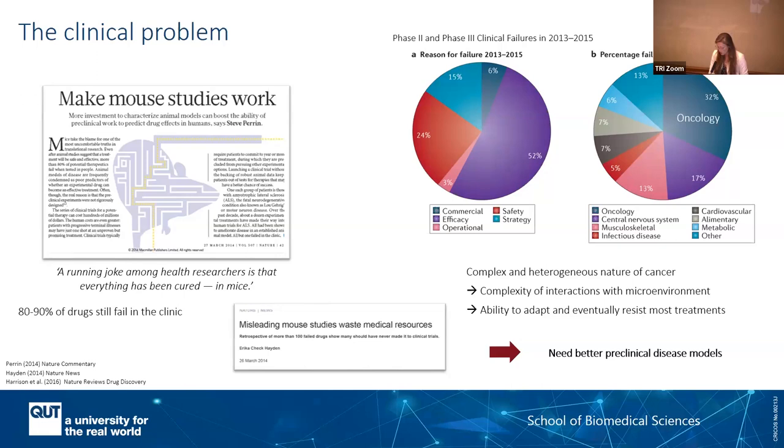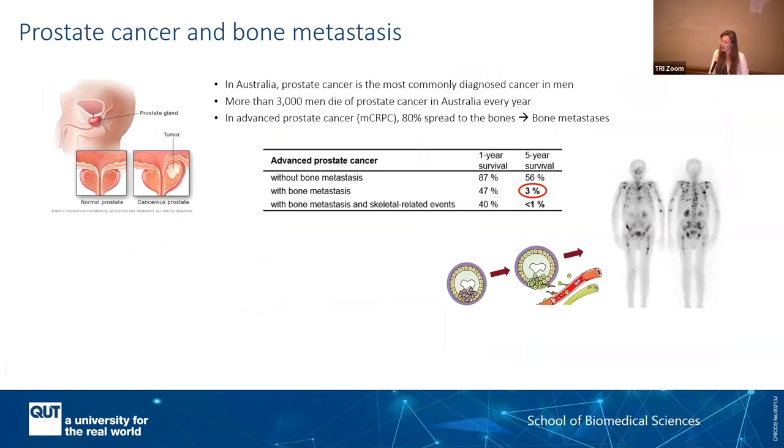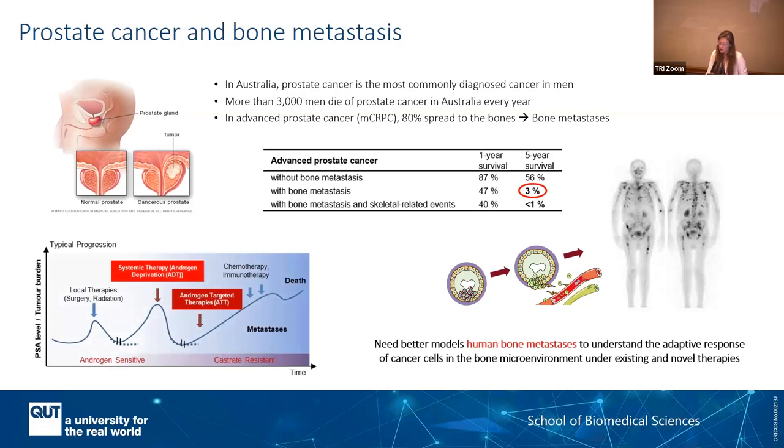I focus on bone metastasis, and my core interest was prostate, then breast, renal, and lung — all cancers that metastasise to the bone. In the interest of time, I'll just show you an example with prostate. This is a highly diagnosed cancer and we know that in advanced prostate cancer we can have bone metastasis with a very low survival rate. You have a typical progression of the cancer over time; typically it's androgen sensitive, so it's very successful with local therapies. If you are in the unlucky percentage that will recur, we can use androgen deprivation therapy, ADT.